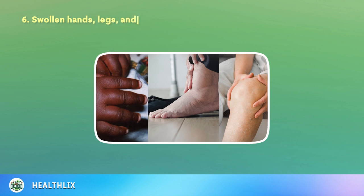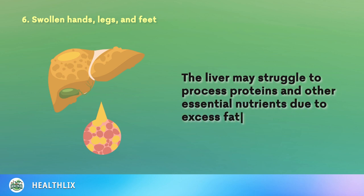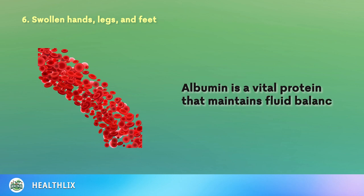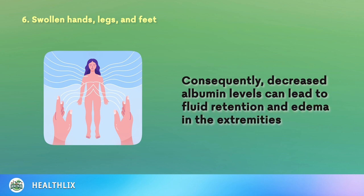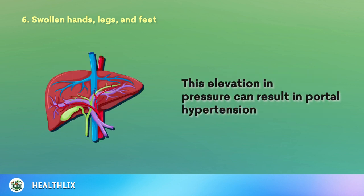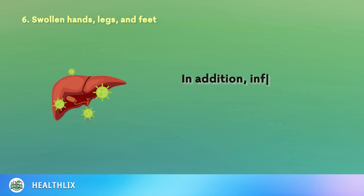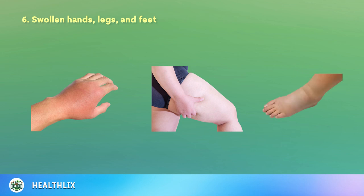6. Swollen Hands, Legs, and Feet. The liver may struggle to process proteins and other essential nutrients due to excess fat. This reduction contributes to a decrease in the production of albumin, a vital protein that maintains fluid balance and blood composition. Consequently, decreased albumin levels can lead to fluid retention and edema in the extremities. Moreover, as fatty liver disease progresses, it can increase the pressure within the portal vein, leading to portal hypertension and fluid leakage into surrounding tissues. Inflammation from the immune response may also compromise kidney function, exacerbating fluid retention and swelling.